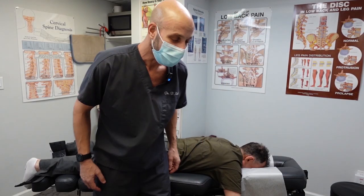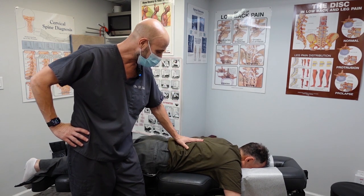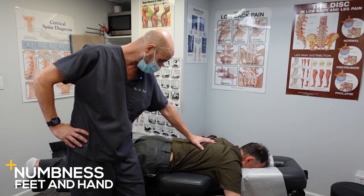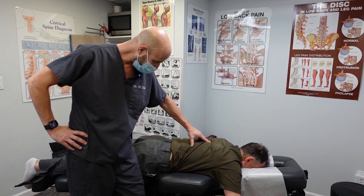We have a middle-aged man here — we won't mention any names — but he came in with numbness in his feet, numbness in his hands, and we're on maybe the sixth treatment.